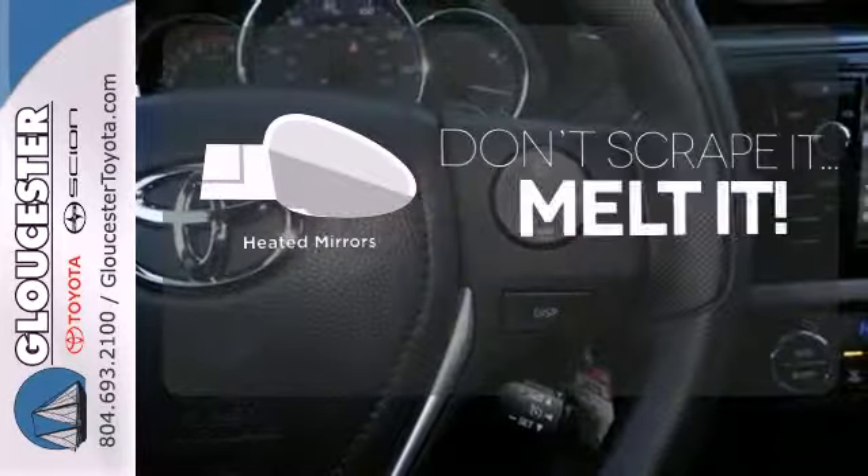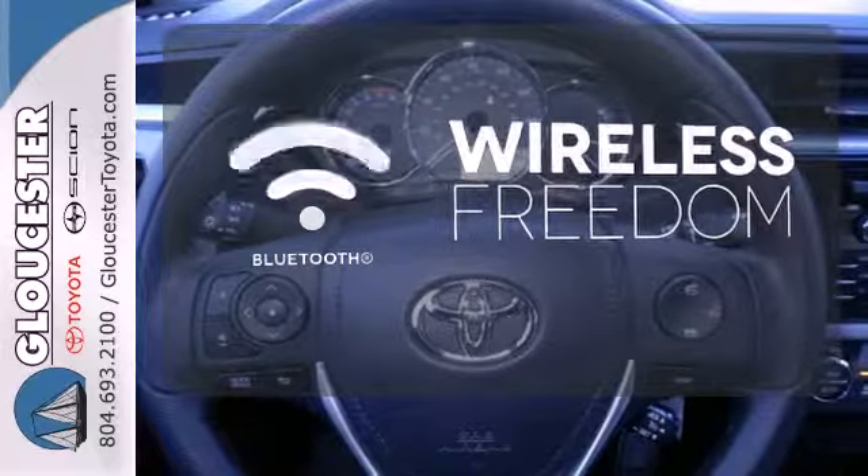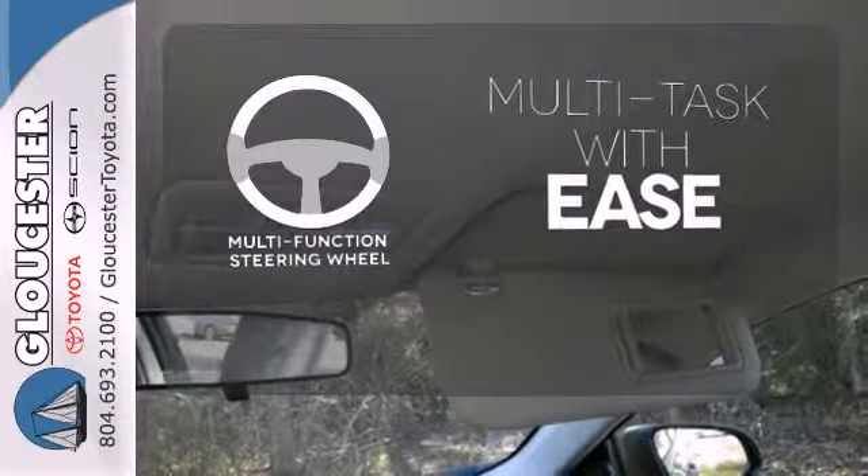Leave the scraper in the car, thanks to the heated mirrors. You don't have to put your life on hold when you have Bluetooth. A multifunction steering wheel makes multitasking a touch easier.